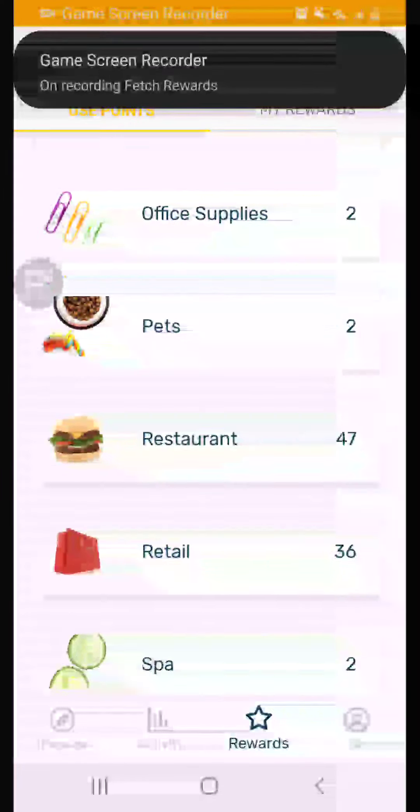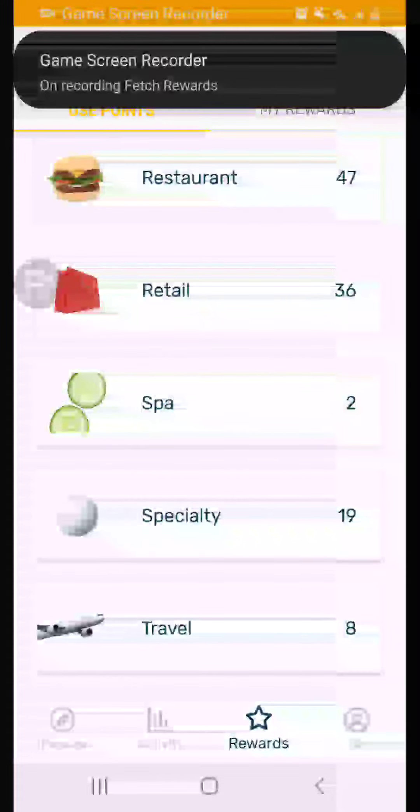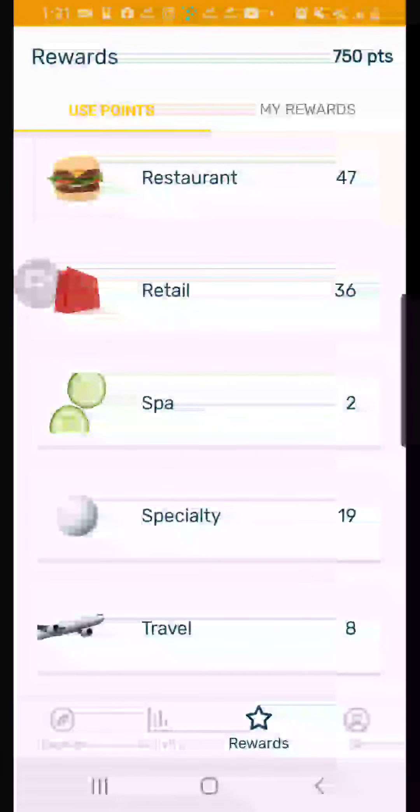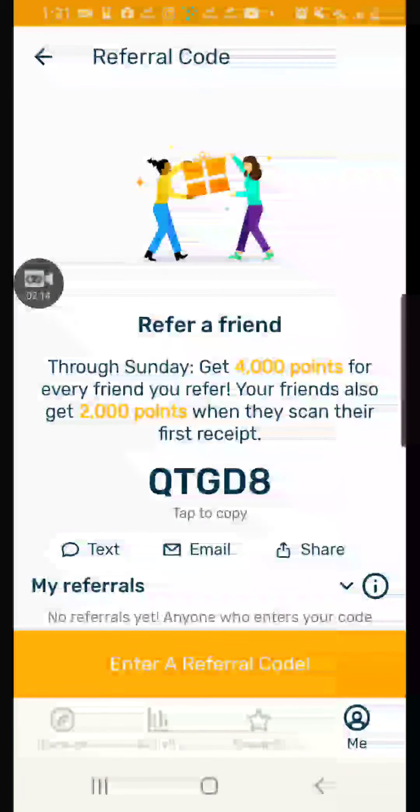If you want to download this app for yourselves, you can search up Fetch Rewards on the Google Play Store or Apple App Store, or you can use the referral code that's in the description. My code is Q2QTGD8, and you'll get 2,000 points when you use it, which is a really good bonus to start off with.